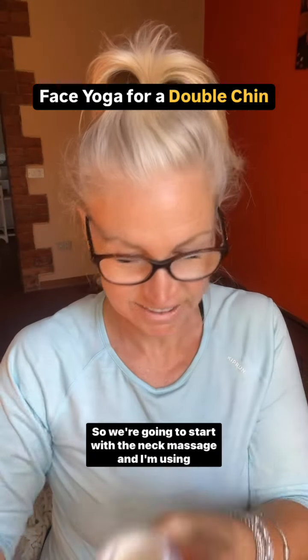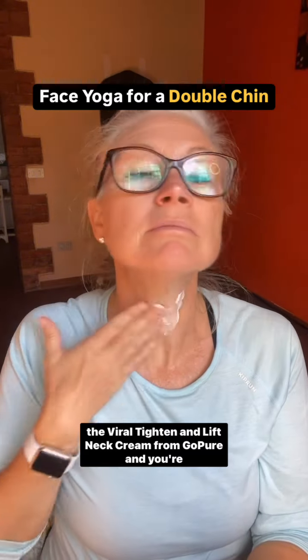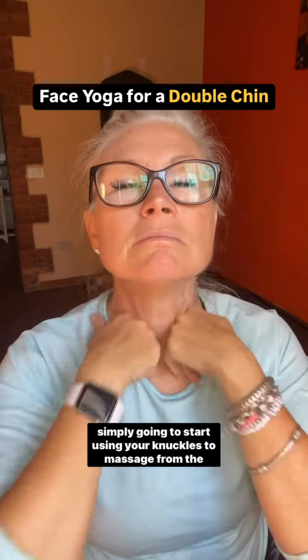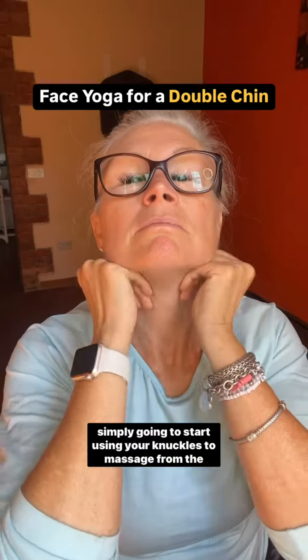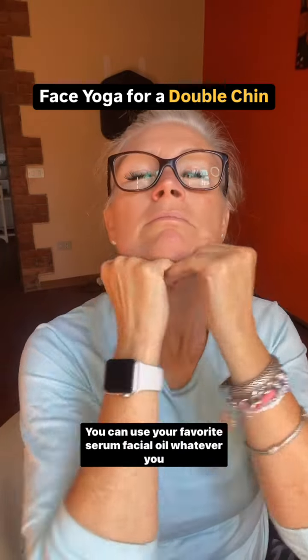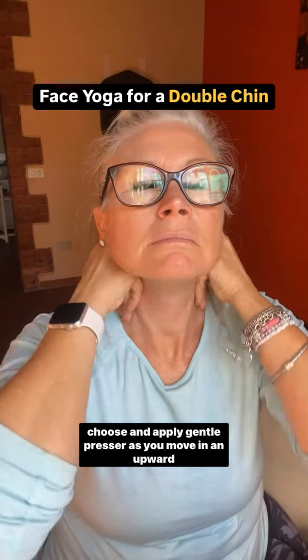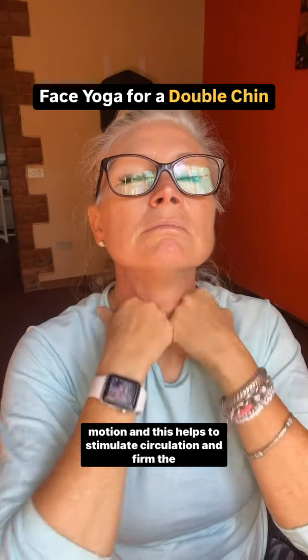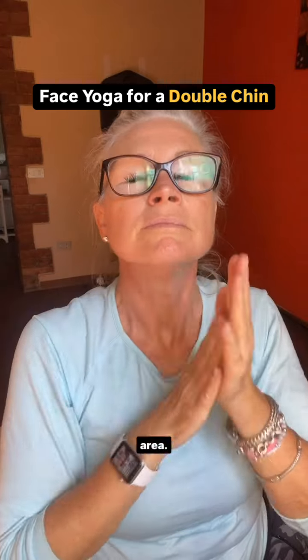We're going to start with the neck massage. I'm using the Viral Titan and Lift Neck Cream from GoPure. Simply start using your knuckles to massage from the base of your neck upwards towards your jawline. You can use your favorite serum, facial oil, or whatever you choose, and apply gentle pressure as you move in an upward motion. This helps to stimulate circulation and firm the area.